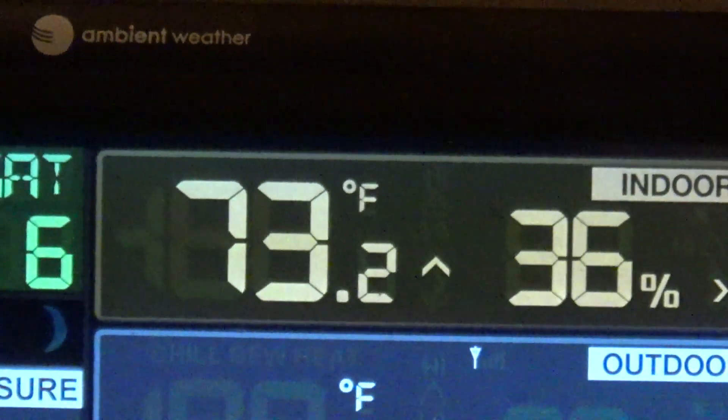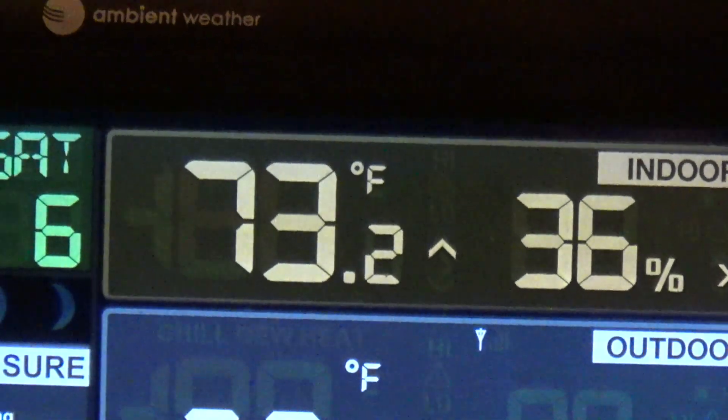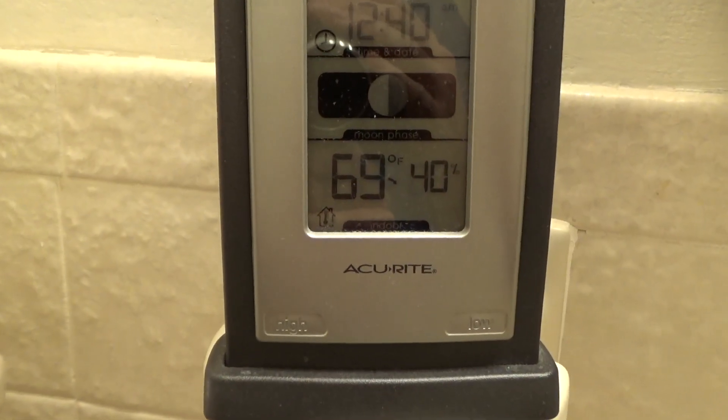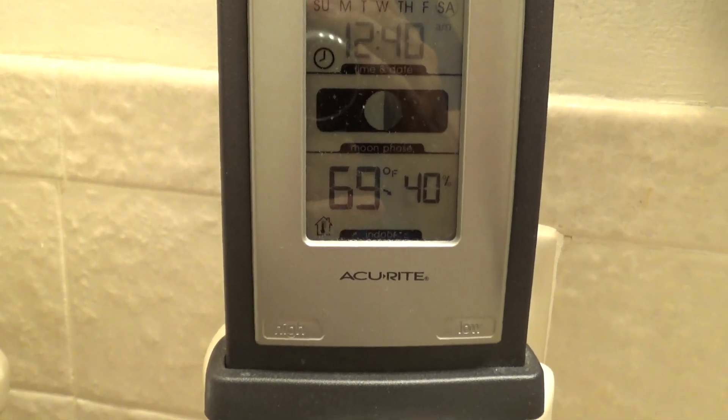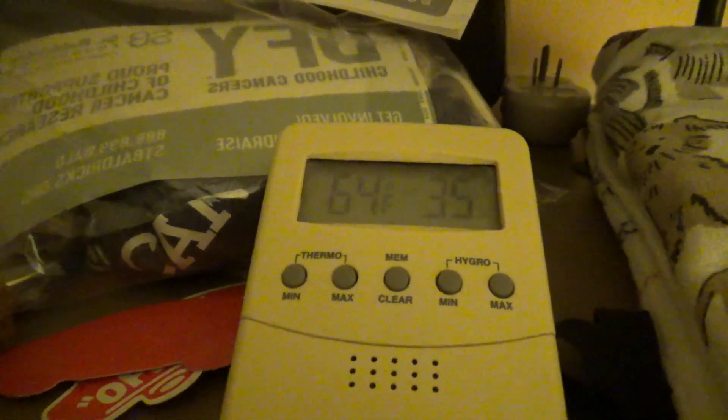In the kitchen it is 73 degrees. In the media room it is 68 degrees, and it just gets colder as we move towards the other end of the house. In the bathroom it is 69 degrees — it always stays a couple ticks warmer in there because there's no window. In the bedroom it is 64 degrees, and in the computer room it's 64 as well. I guess 64 is the magic temperature number tonight.